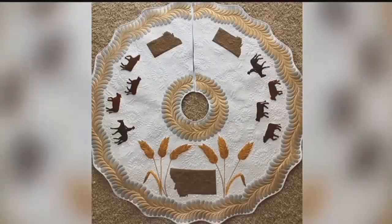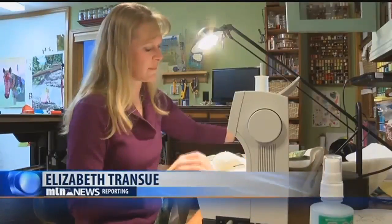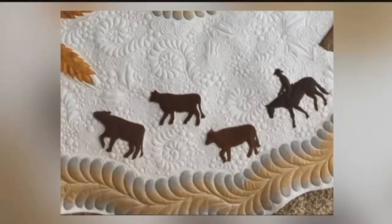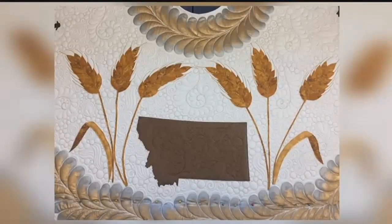She wanted to show how Montana relates to her in Lewistown, stitching wildlife and wheat onto the skirt. "I thought about the animals, the wildlife. And then I started thinking about Lewistown and what actually drives the economic industry — what drives commerce in Lewistown — and it's agriculture. It's a very agriculture-based community."